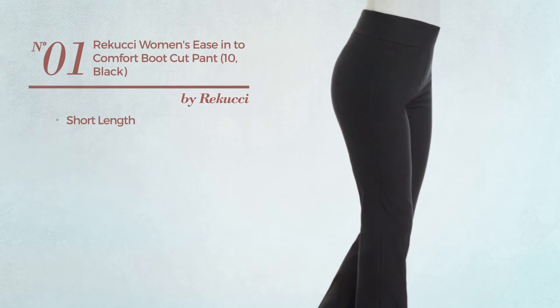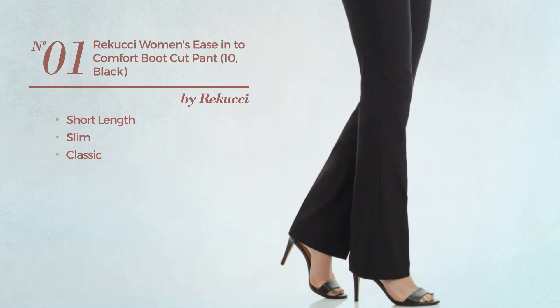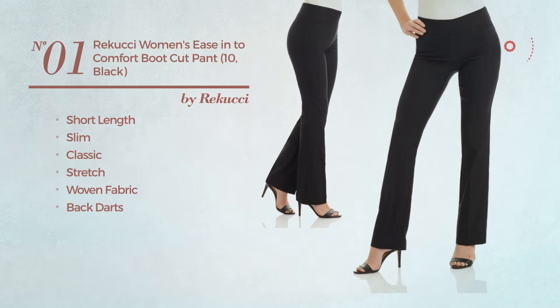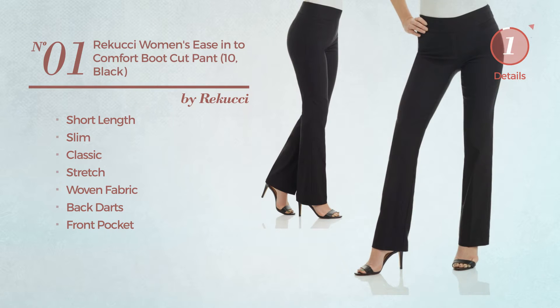Number 1, a short length slim garment. Featuring a classic design, crafted from stretch woven fabric, styled with back darts and a front pocket. Available exclusively in black color.